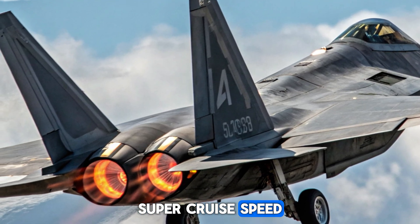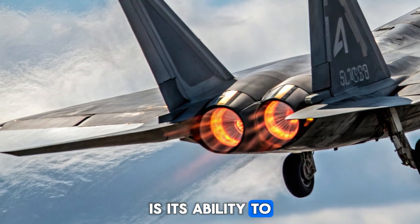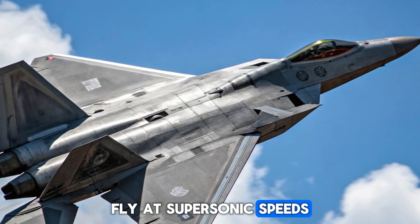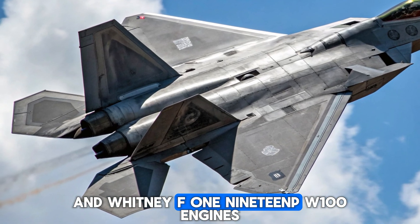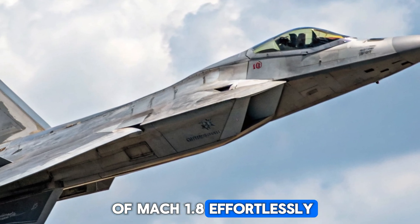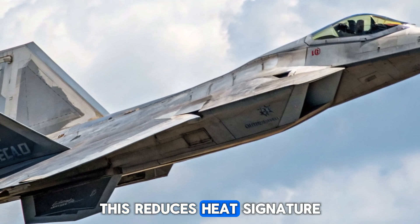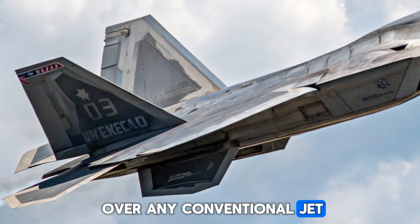Propulsion: Super Cruise Speed. One of the Raptor's groundbreaking features is its ability to super-cruise — fly at supersonic speeds without using afterburners. Powered by two Pratt and Whitney F-119-PW-100 engines, it can hit speeds of Mach 1.8 effortlessly. This reduces heat signature and fuel consumption, giving it the edge over any conventional jet in a chase.